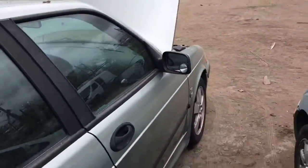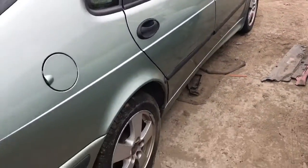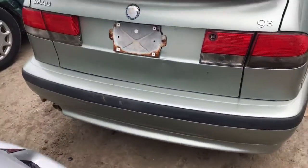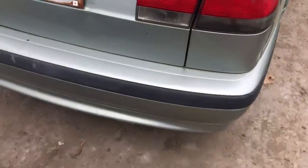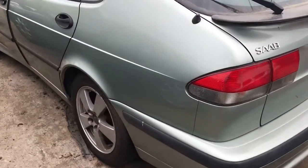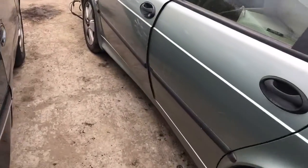It's got a good mirror, good tail light. Rear bumper is usable, got a good deck lid, good tail light on this side, two good doors.